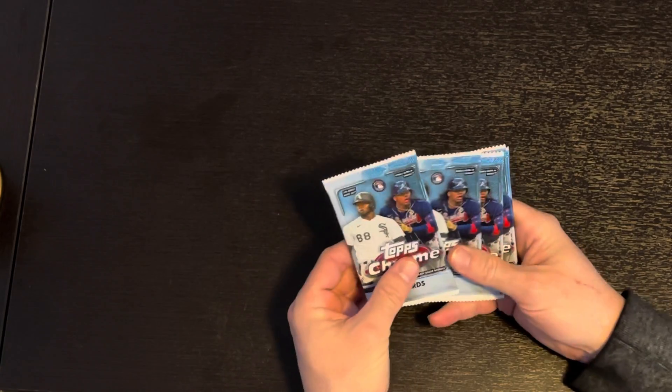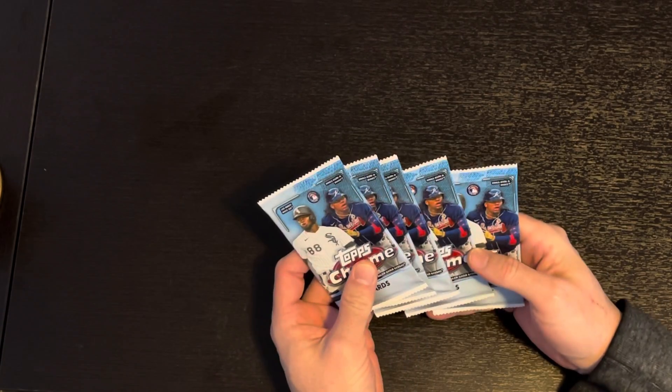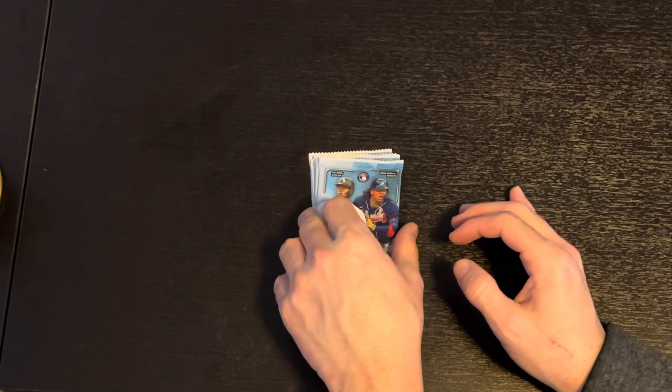The hanger box looks like it has five packs, four cards each pack. Let's see what we can get.